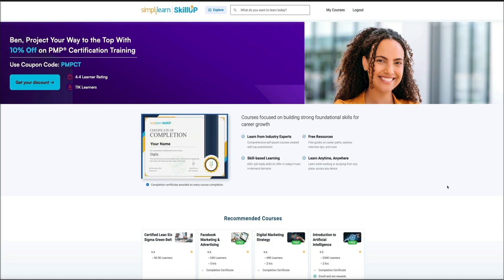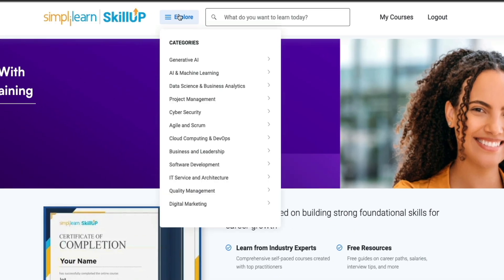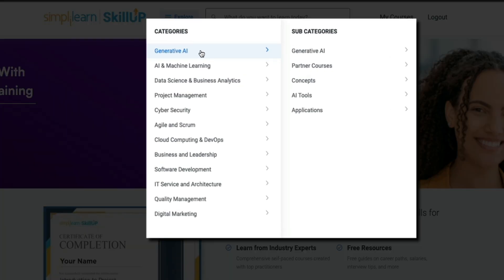Now that you know what Skill Up is, let's take a closer look at some of the free courses they offer. As we jump into the site, you'll notice everything is laid out clearly. You can browse categories like AI and machine learning, generative AI, data science, cybersecurity, cloud computing, digital marketing, project management, and several others.